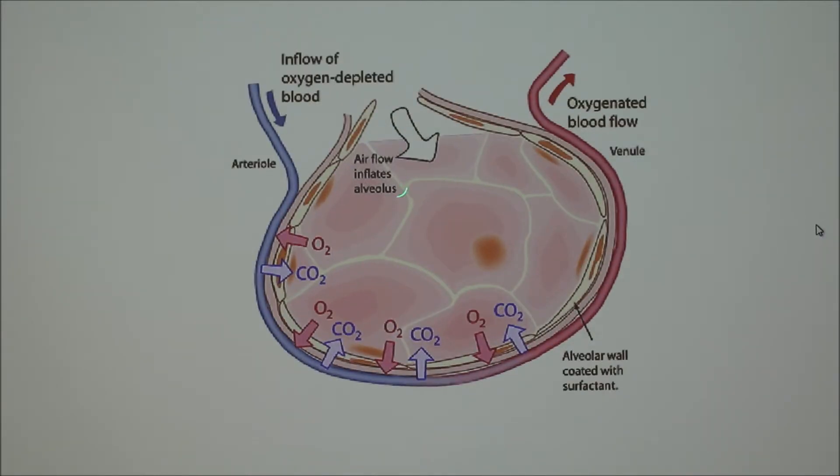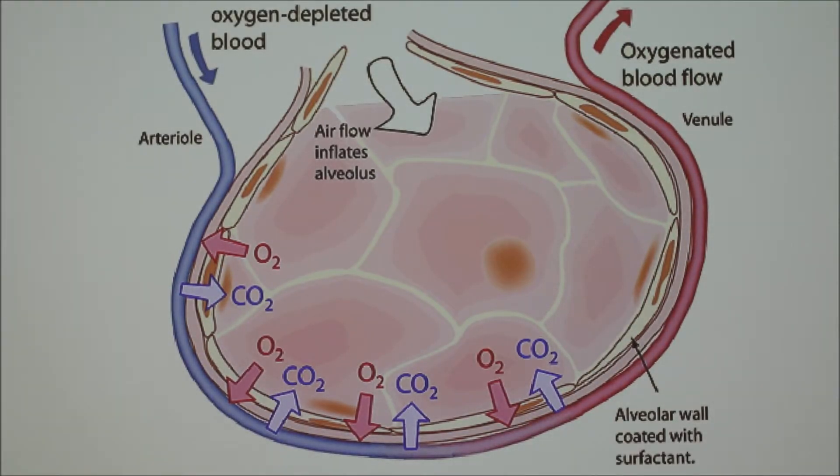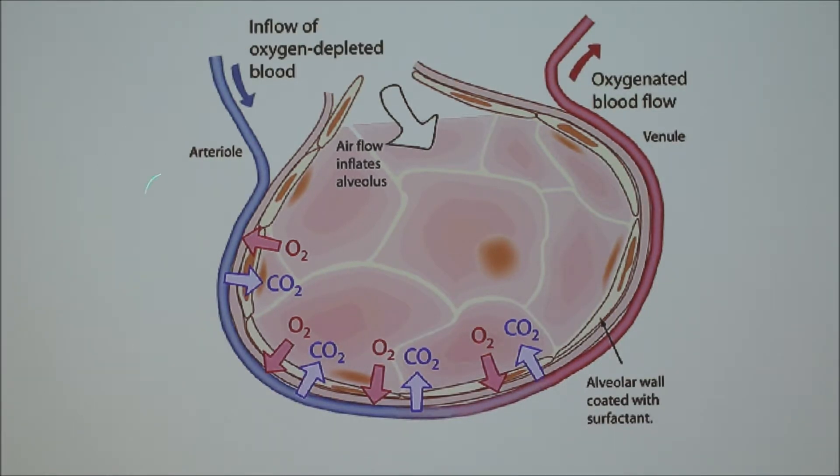A single alveolus — the plural being alveoli — is surrounded by capillaries, which are small blood vessels. This is where gaseous diffusion takes place: O2 moves from the alveolus into the capillaries, while CO2 moves from the capillaries back into the alveolus. As capillaries move along, they become more oxygen-concentrated on one end and more CO2-concentrated on the other. There are millions of these in equine lungs, which is how gaseous exchange happens so quickly.